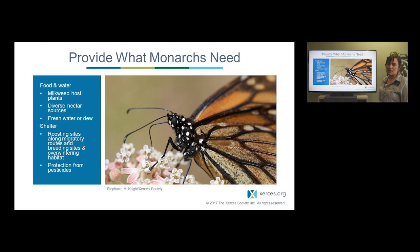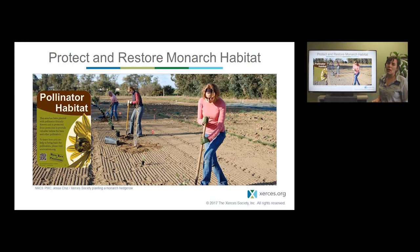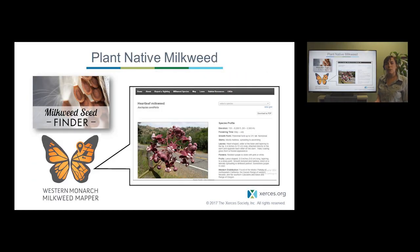At Xerces, we do a lot of work restoring pollinator habitat on farms and in cities, towns, and backyards. Think about planting plants that are beneficial to monarchs — milkweed or flowers — if you're doing a restoration or have land to add plants to. When planting milkweed, it's really important to plant native milkweed, which has the most benefits for monarchs and other insects. We have a project called the Milkweed Seed Finder where nurseries and seed providers can sign up and advertise when they have seeds available for different species, so you can find someone growing milkweed local to your area. If you want to know which milkweed to grow, the Western Monarch Milkweed Mapper has great interactive species profiles that help you identify different milkweed species and understand what habitats they grow best in.